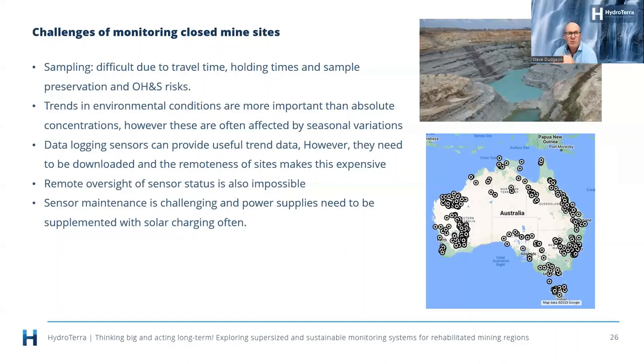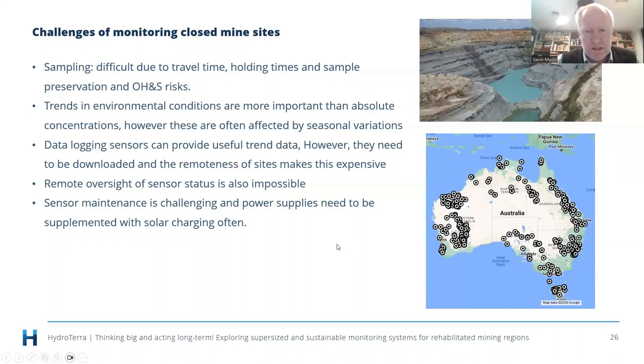Historically it's been difficult at remote sites to collect data, but we've come a long way. The technology advancements in data capture and satellite technology are going to make a big difference moving forward. With the growth in solar panels and battery systems, the capacity to actually build this infrastructure is a lot better now than it ever used to be.